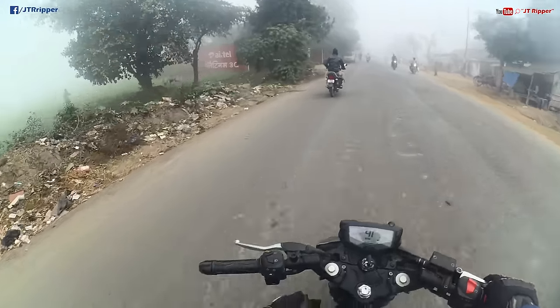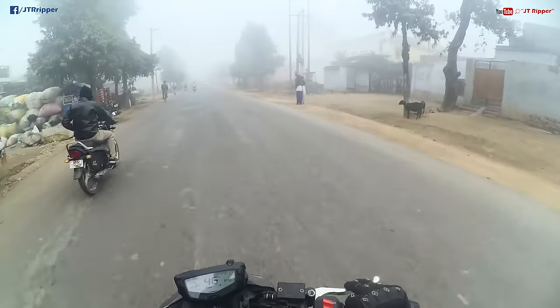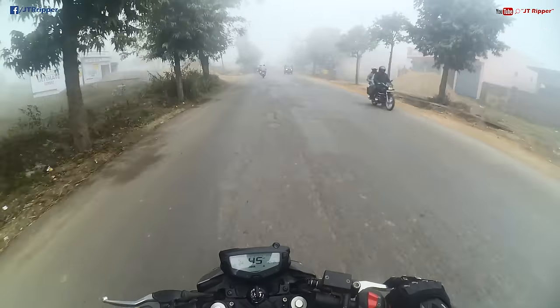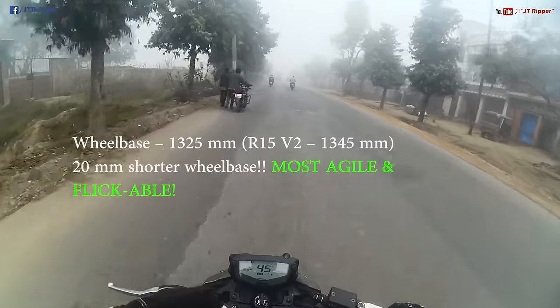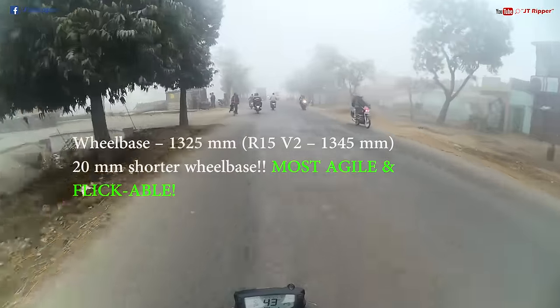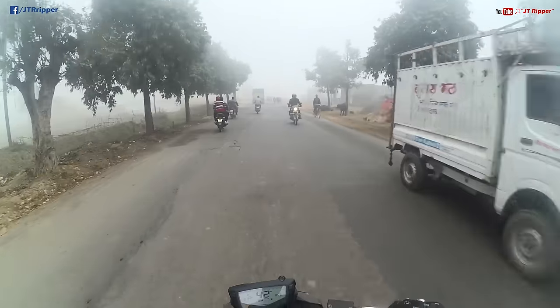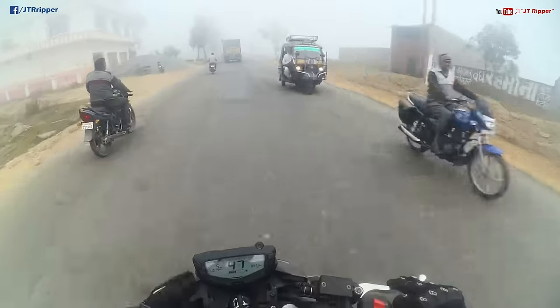To top it all off, the best of the best: they have reduced the wheelbase by 20mm. The wheelbase is even shorter than the R15 Version 1. The R15 Version 3 will be the most flickable, the most agile, the most sharp-handling bike ever — I am saying ever.